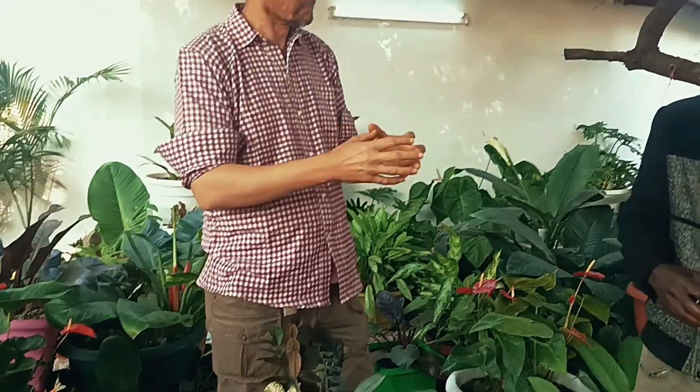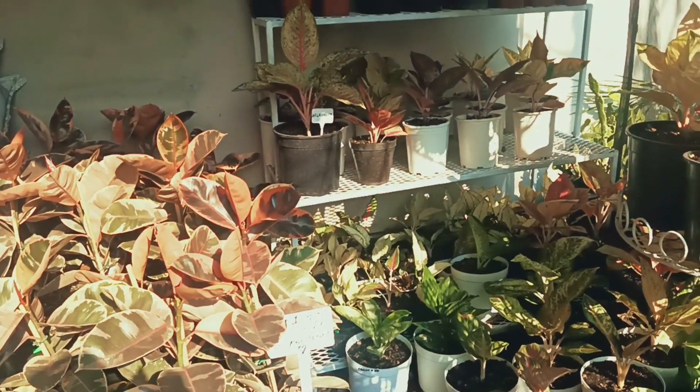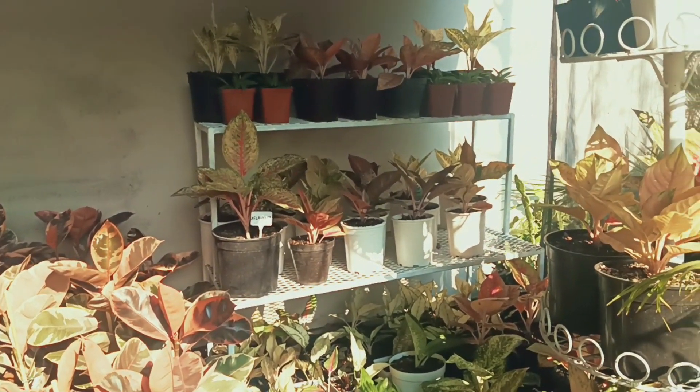So you offer that kind of range — from small starter plants, if somebody wants to buy small and let it grow, to something that's large for immediate display inside. Yes, very nice.